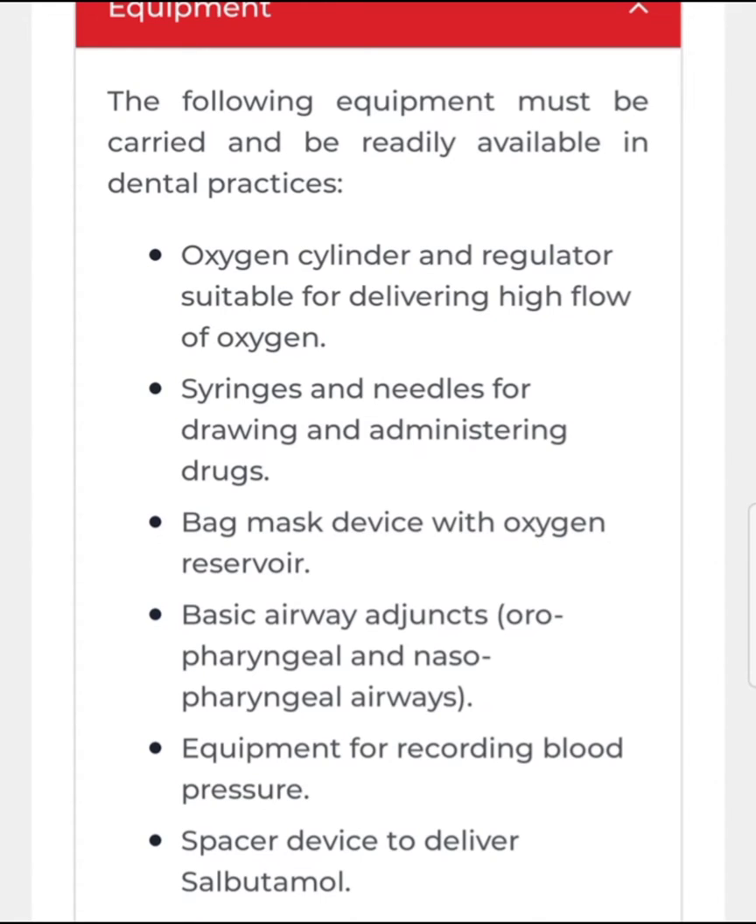Oxygen cylinder and a regulator suitable for delivering high flow of oxygen, syringes and needles for drawing and administering drugs, bag mask device with oxygen reservoir, basic airway adjuncts — oropharyngeal and naso-pharyngeal airways — equipment for recording blood pressure, and a spacer device to deliver salbutamol.